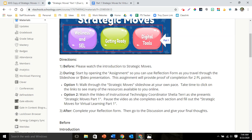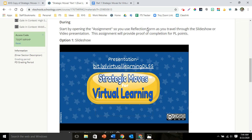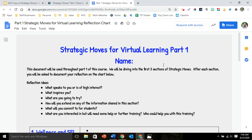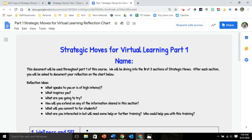The second part is the during. There are two options. You can either walk through the slideshow, and as you're walking through the slideshow, please open up the Strategic Moves for Virtual Instruction Reflection Form — it looks like this. While you're going through it, you will be filling out this reflection form on your wellness, getting ready, and digital tools. This will also be your proof of completion. You can get two points for each section, section one and section two, for a total of four points of PL instruction.